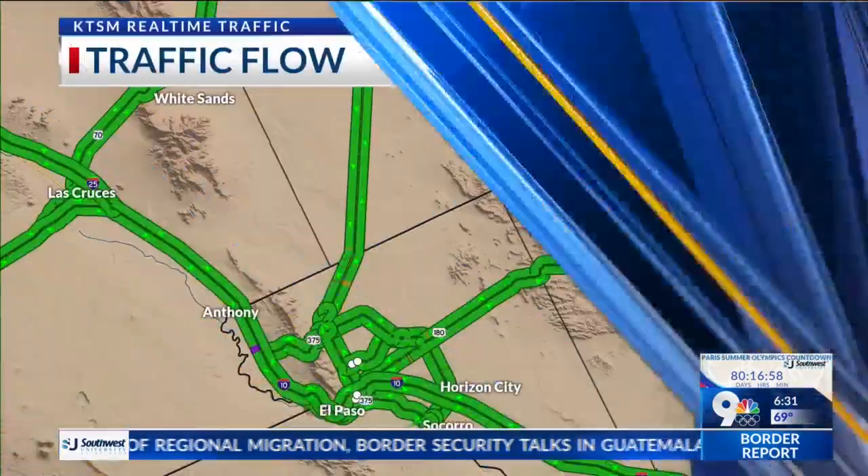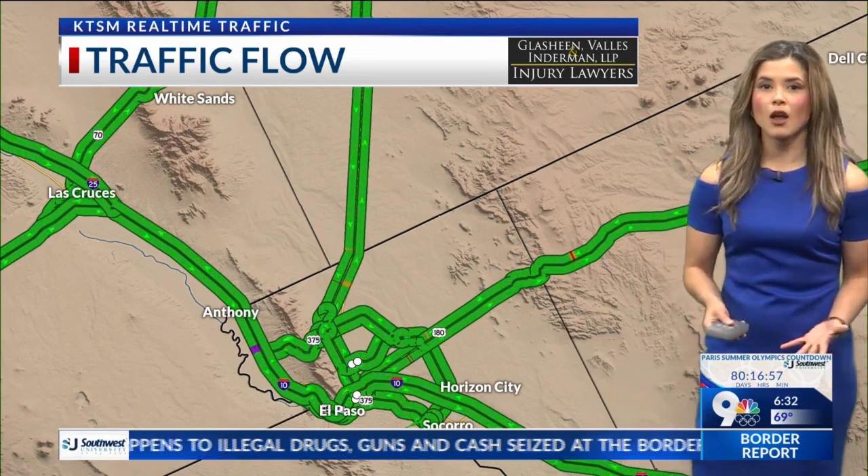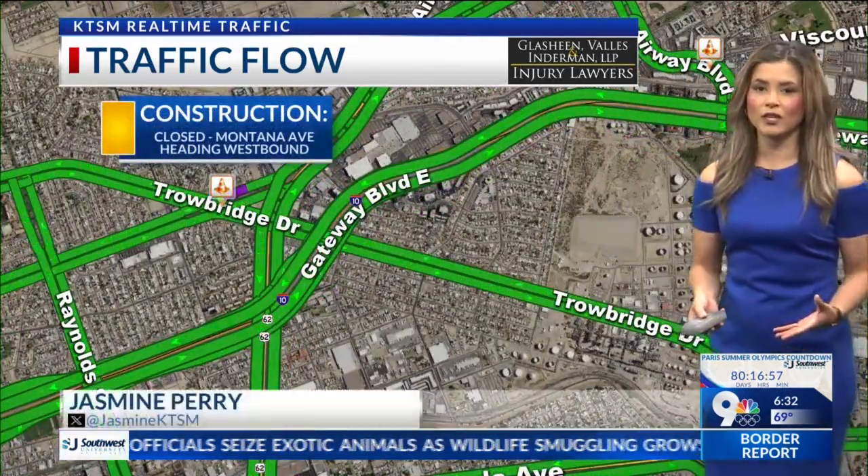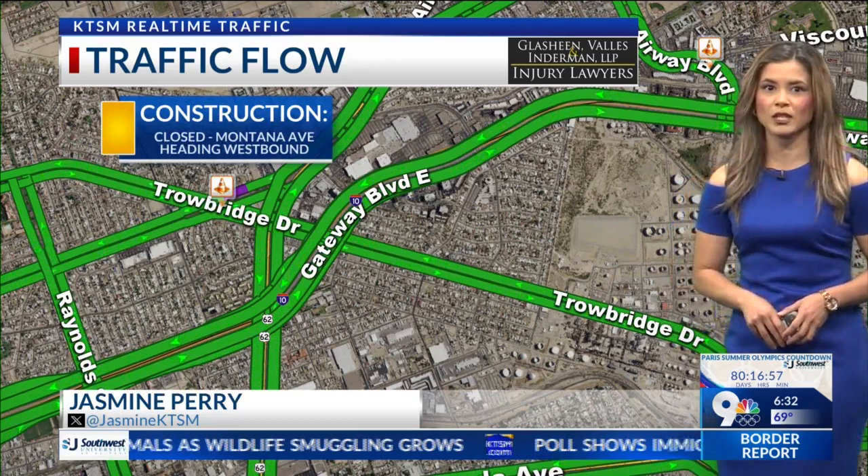Good morning everyone. We have that traffic signal improvement project starting at 9 a.m. to 4 later today, and it's going to continue till Friday on May 10th. So if you're heading out towards the east side, you're going to see two projects and there's going to be crews working on that traffic signal improvement project.